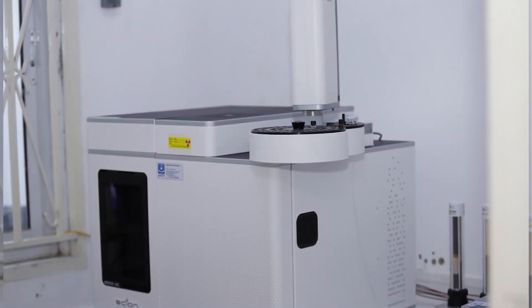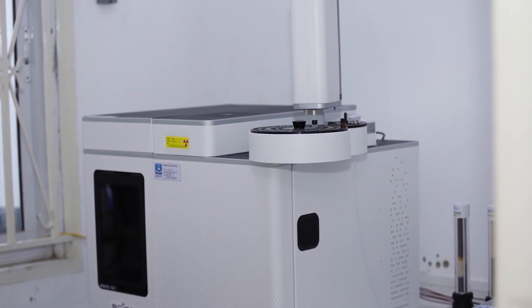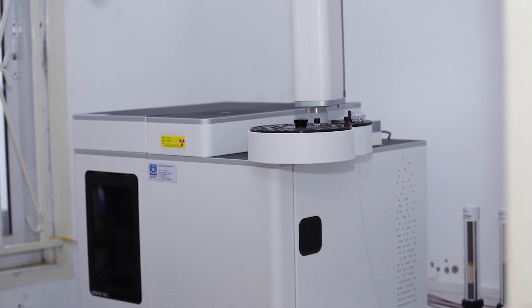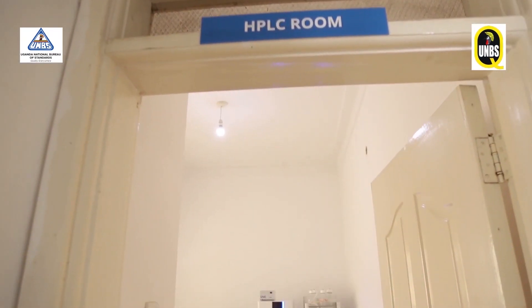This is the same machine we use for determination of the methanol content in different alcoholic beverages, and also for characterizing what we call edible oils — to see whether the edible oils have not been adulterated. When somebody claims they are producing sunflower oil, it should be 100% sunflower. So this is the machine which can determine whether the sunflower has not been adulterated with another oil to cheat consumers.